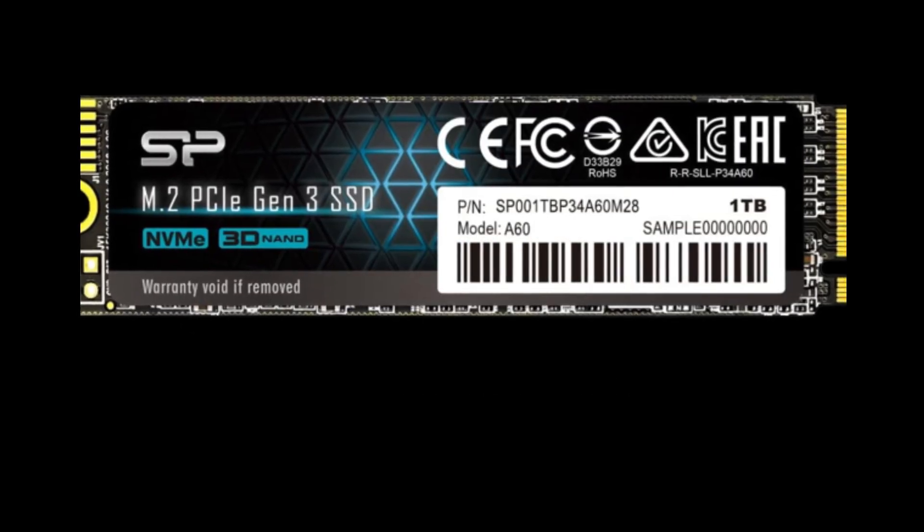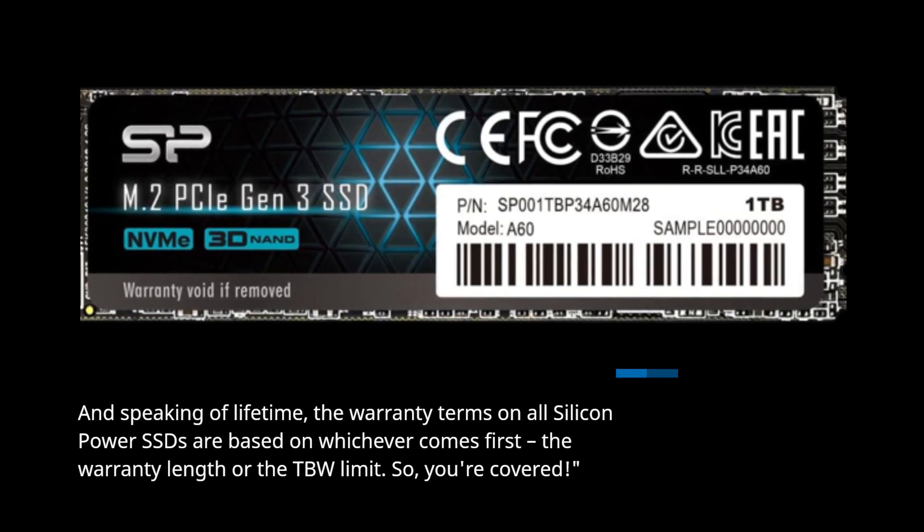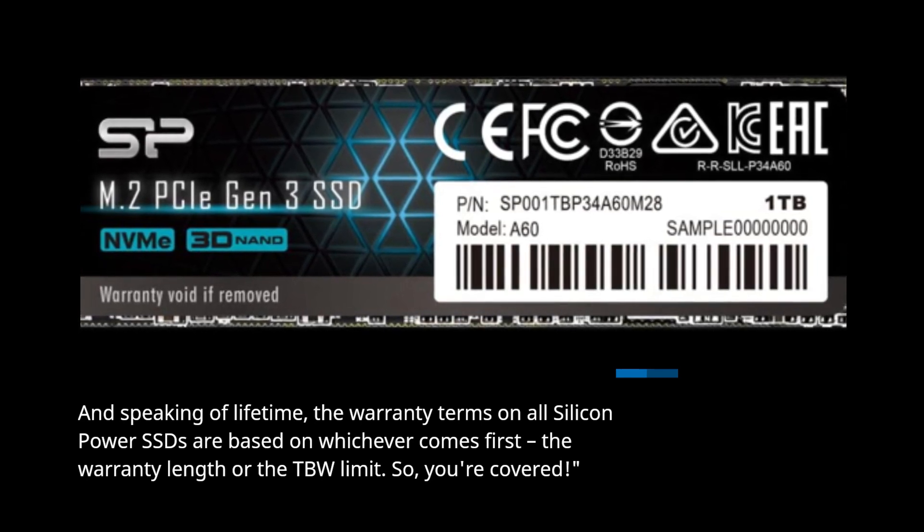And speaking of lifetime, the warranty terms on all Silicon Power SSDs are based on whichever comes first: the warranty length or the TBW limit. So you're covered.